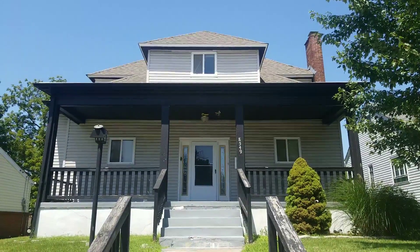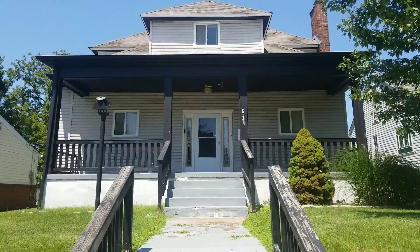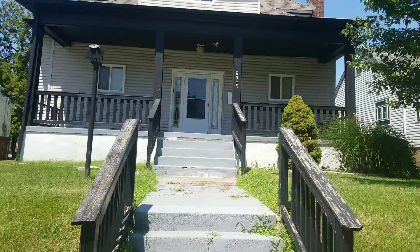Alright, here we are at the property on Moore Lane. I forgot my camera so I have to use my phone to shoot the video.